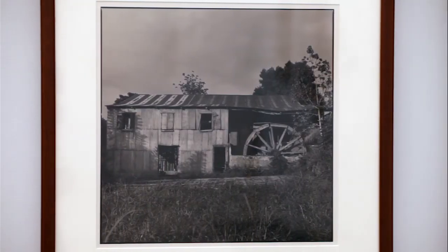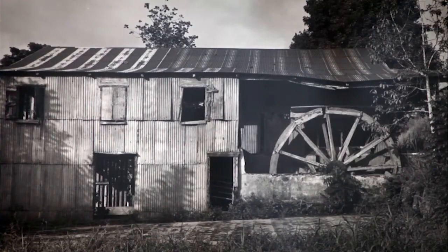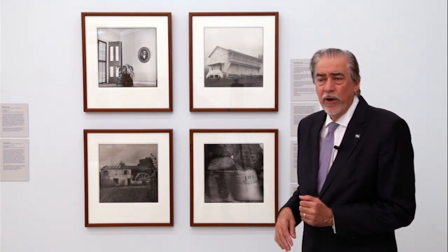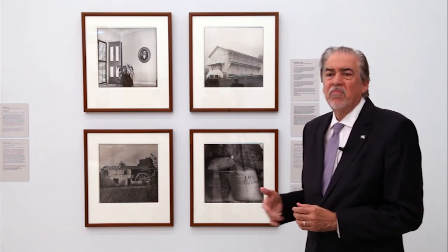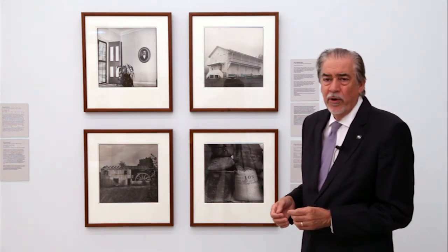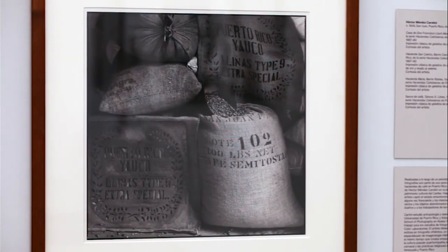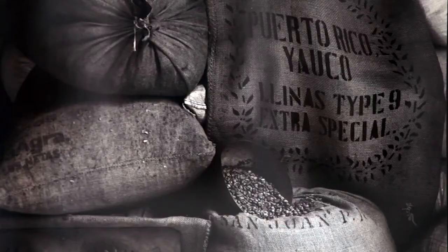The one on the bottom is Hacienda San Calixto, which has a water wheel. The water wheel was the way in which all the machinery would work — with water. All these coffee plantations were ideally located near a river so that the river would provide the energy for the machinery of the 19th century. And then the coffee beans are ready to be exported — the bottom part of the exhibit shows you that the quality of the coffee was so good that it got exported to Europe.